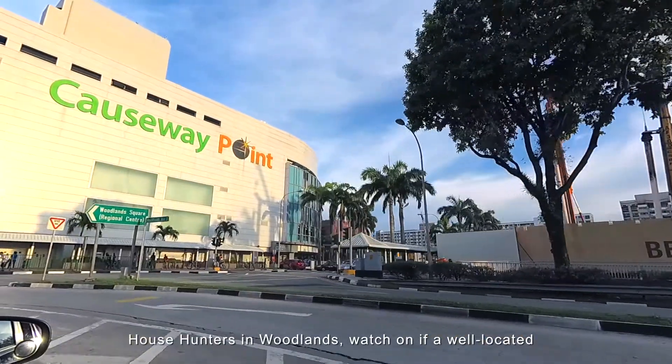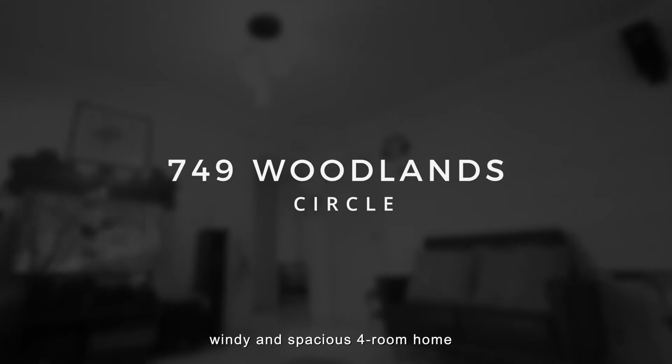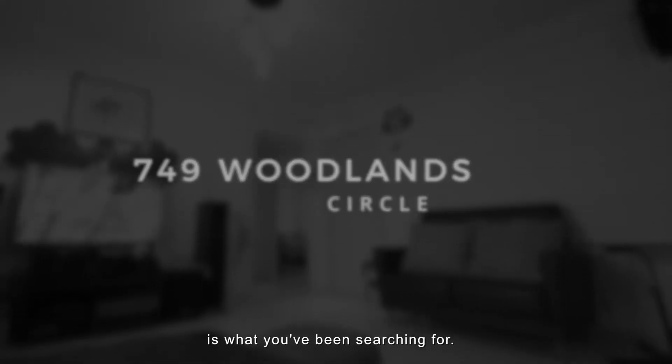House Hunters in Oolens — watch on if a well-located, windy and spacious 4-room home is what you have been searching for.